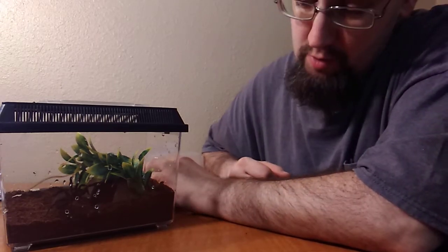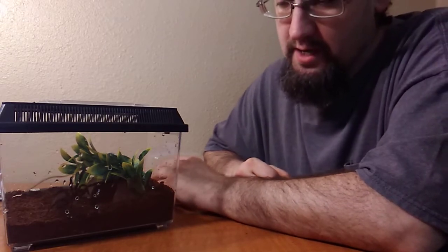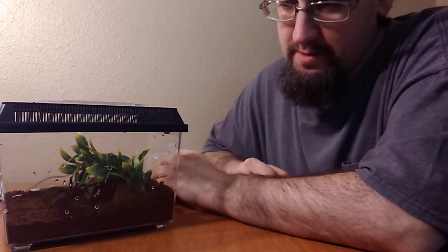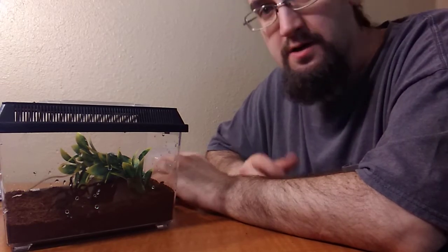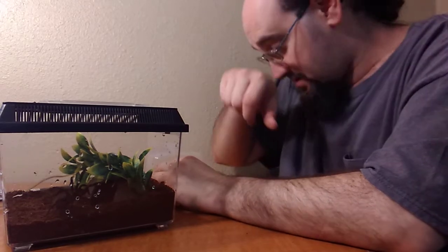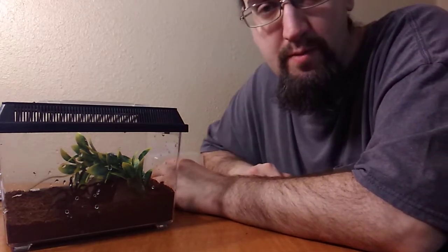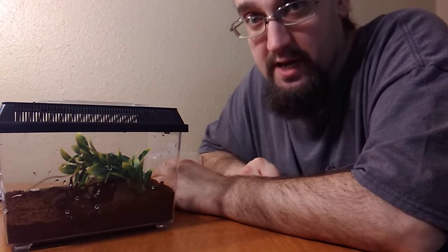These are opportunistic burrowers — they will dig and bury, but they're not like the Brachypelma albopilosum. You get one of those, they're gonna dig. I have Meshiva — she's my Brachypelma albopilosum and she's really big and she still loves to dig.